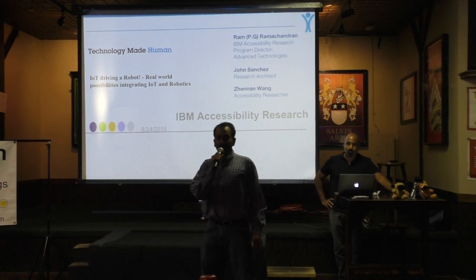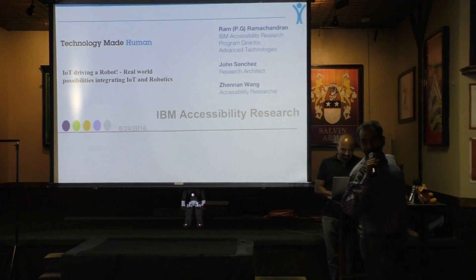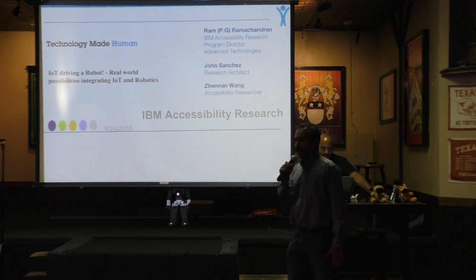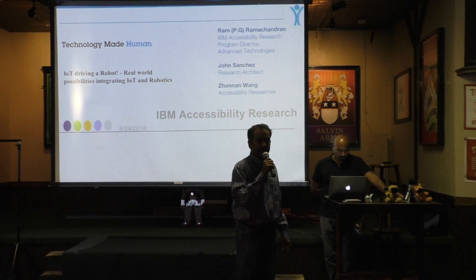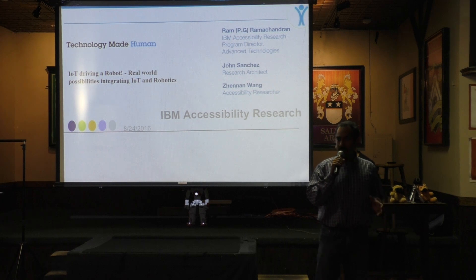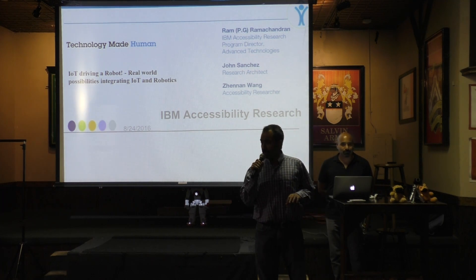Hi everyone, my name is Ram Ramachandran. I work for IBM Research, specifically focused on accessibility-related research. What that means is making technology accessible to everyone, including people with disabilities.